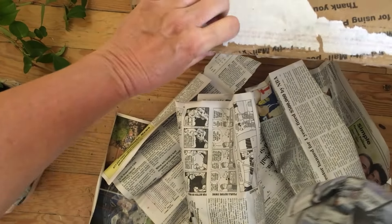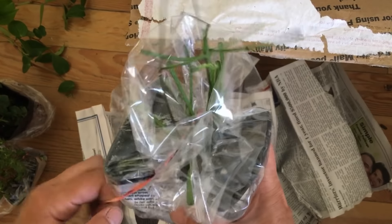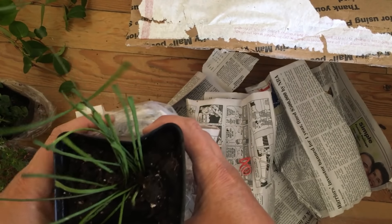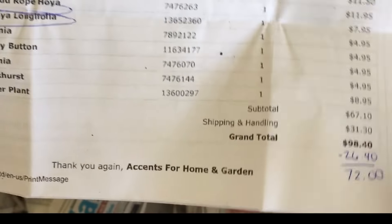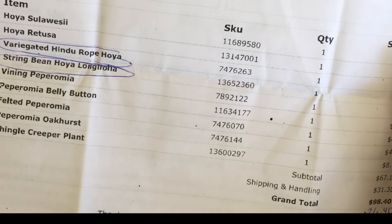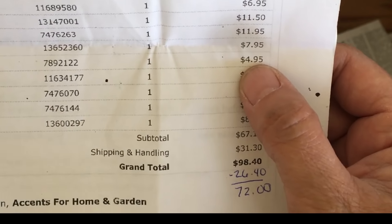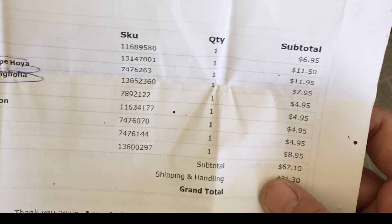Our last plant is a hoya retusa. I actually got one of these already from Ria - she sent me some - but I'll add this together since I placed the order before our plant swap. I'm happy to have a bigger plant now. I did get all the plants I ordered except for a string bean hoya and a variegated hindu rope - they let me know those weren't available. The prices on here are pretty cheap - like five bucks for a peperomia, that's crazy. The retusa was the most expensive. Total was 72 bucks for this whole order and I got seven plants.